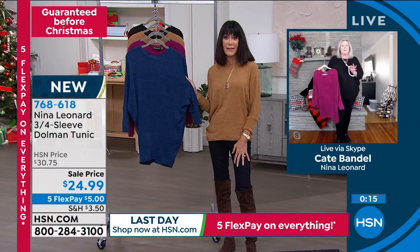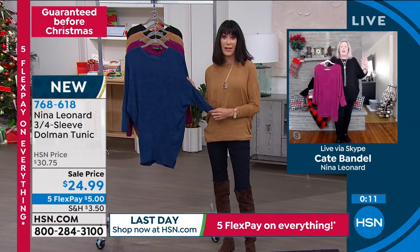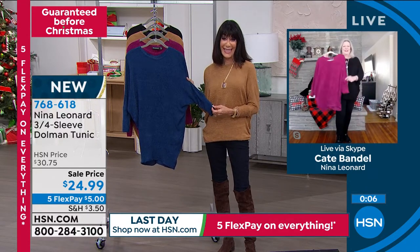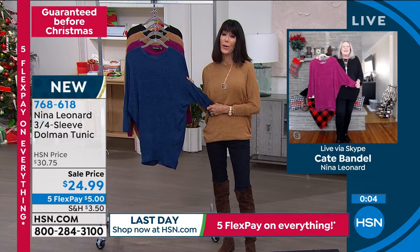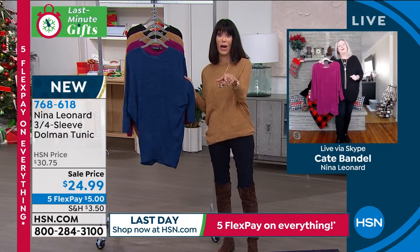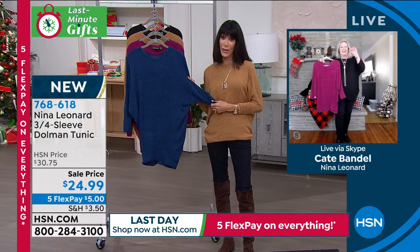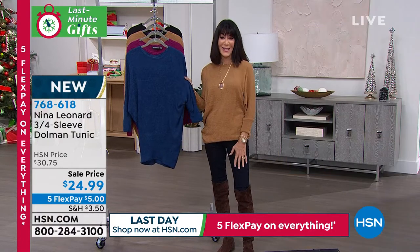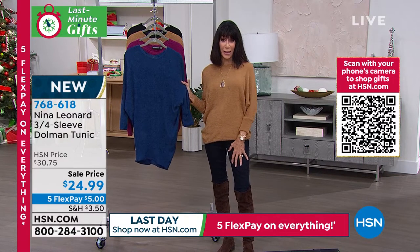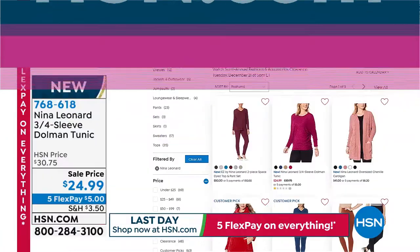It's the ideal almost-accessory piece — you've got those great colors and you can really zhuzh it up with different accessories. I went with some pearls and a watch, but you could wear a big scarf with it or a patterned jacket. To me it's a great almost-basic. Kate, thank you so much and I hope you have a wonderful Christmas with your fabulous family. You can shop her whole collection by going to hsn.com for even more Nina Leonard. 768-618 is your number.